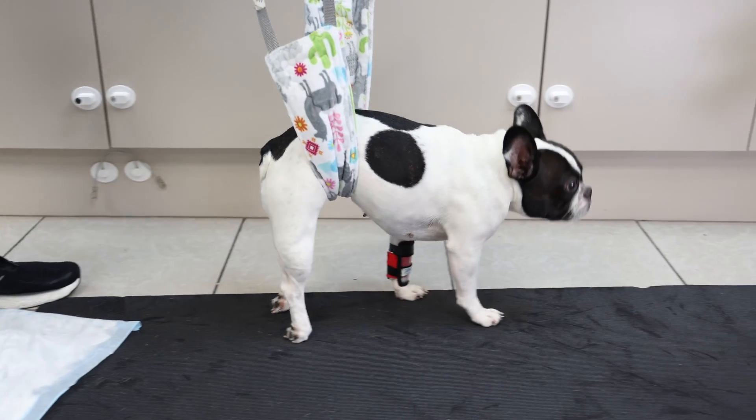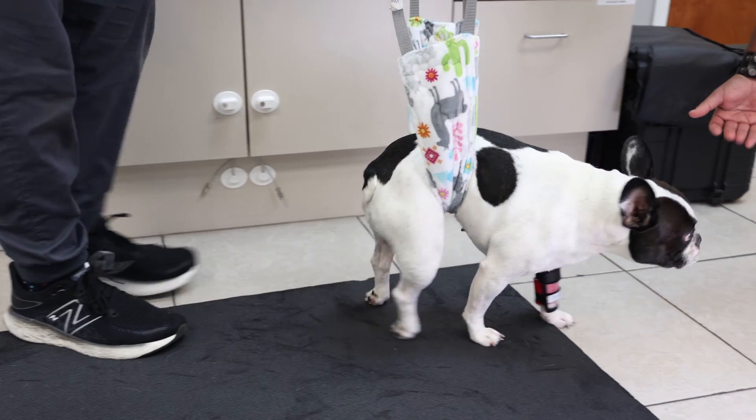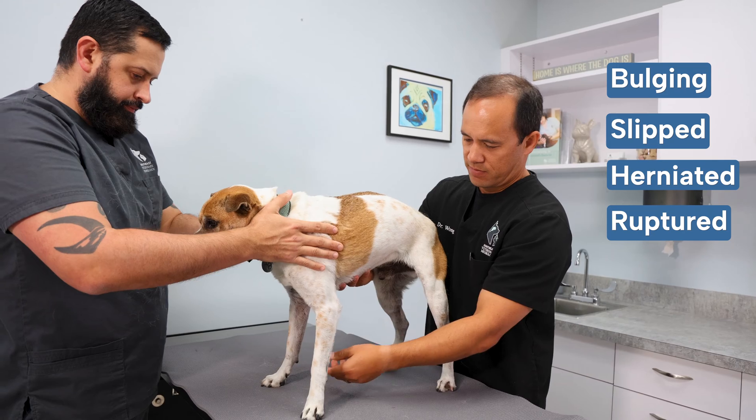Intervertebral disc disease, or IVDD, is one of the conditions most frequently seen in veterinary neurology. It is rarer in cats but is the most common spinal cord disorder in dogs. You may have also heard of IVDD referred to as bulging, slipped, herniated, or ruptured discs.